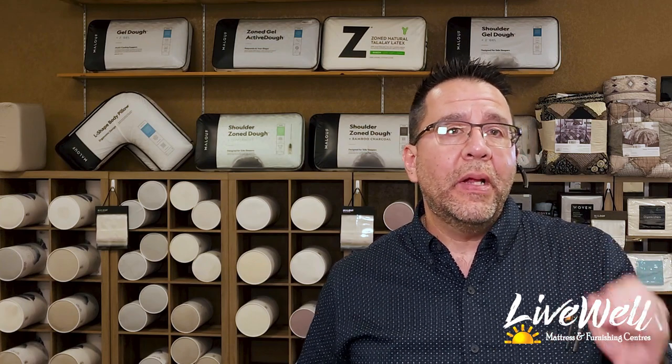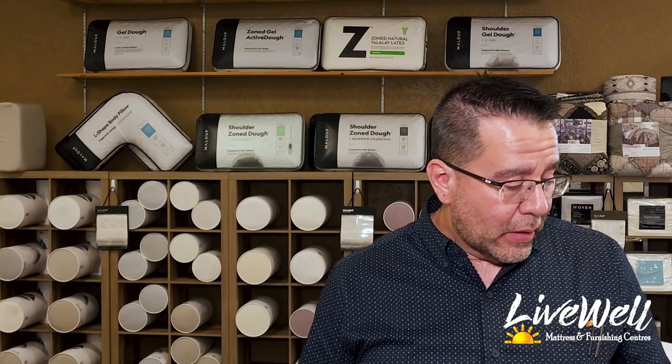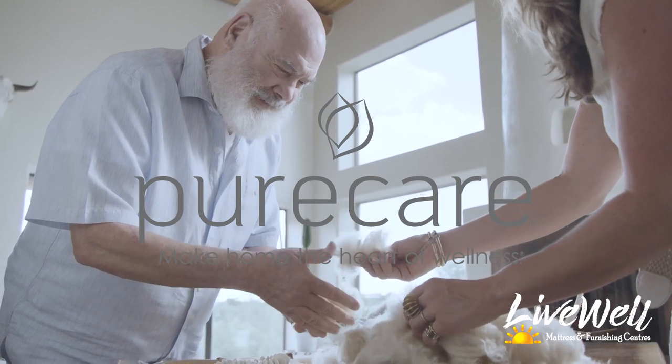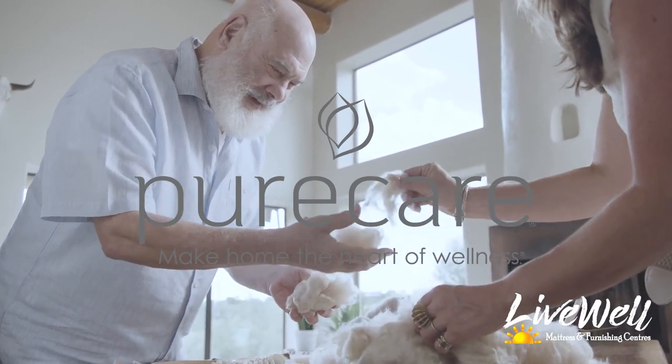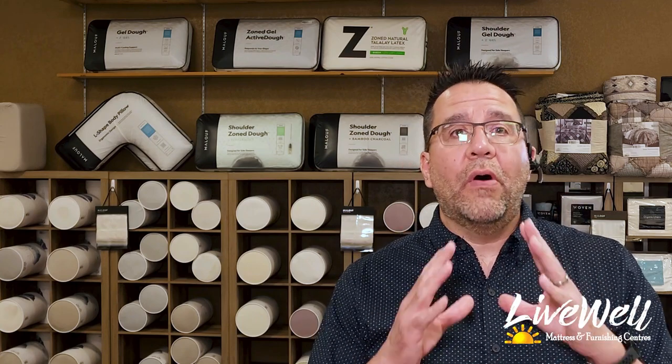We brought in an all-natural organic pillow line to Live Well. This all-natural organic pillow line is under the name of Dr. Weil, made by Pure Care. Dr. Weil is an all-natural medicine doctor. He is known for wanting us to eat better, live better, and live a more sustainable lifestyle. And these pillows are no exception — there are three different pillows, all made with all-natural and all-organic fills and materials.